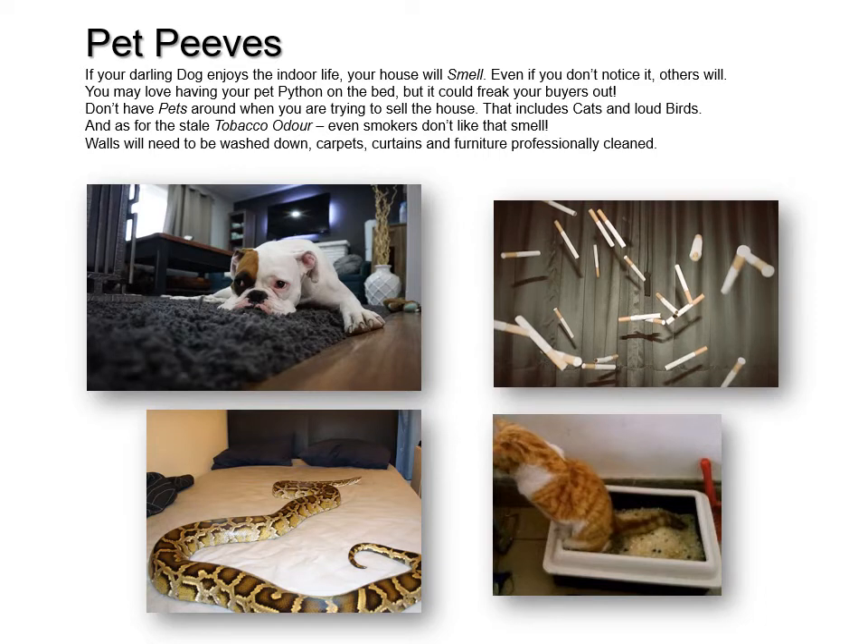We all know that awful smell of tobacco — stale tobacco odours. Even smokers don't seem to like that smell. You will actually have to wash your walls down and get the carpets, curtains, and furniture professionally cleaned.